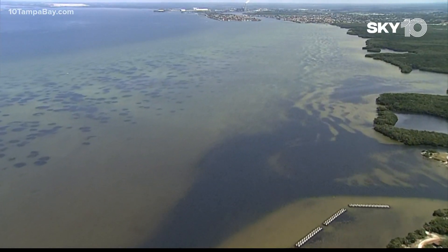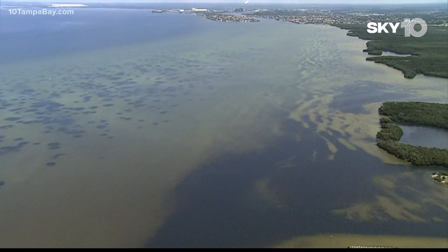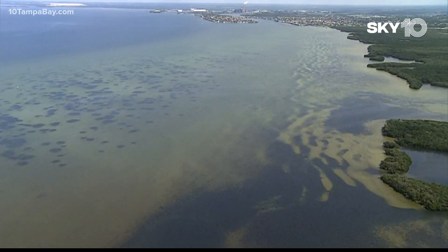DeSantis wants that money to be used to remove the nutrients in that water that could cause algae blooms, red tide, and fish kills. Tonight we're getting a first look at what that cleanup effort is going to look like. Our Josh Hodorowicz shows you the first steps to clean up that water and how you can track where it's going.